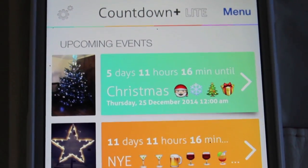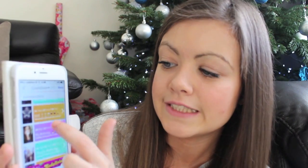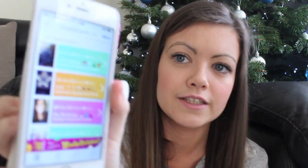I've also been loving the Countdown Plus app. It basically counts down your events. I've got Christmas, New Year's Eve, my birthday, Paul's birthday, our anniversary and our holiday on there. While I'm filming this it's five days and 12 hours till Christmas. Nearer the time it gives you reminders saying four days to Christmas, and you can put photos on it as well. It's just really good to get excited about events coming up.